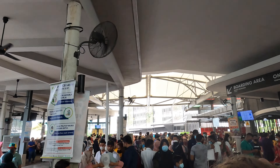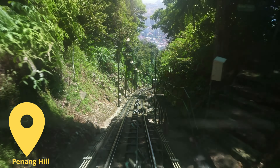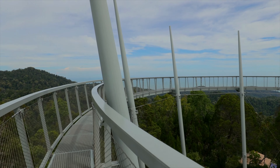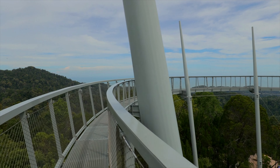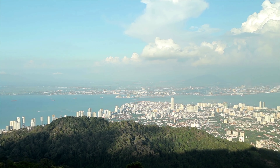Unfortunately we couldn't make it up Penang Hill because we were pressed for time, but here's some stock footage to show you guys. Getting the train up is an amazing view and totally worth it.